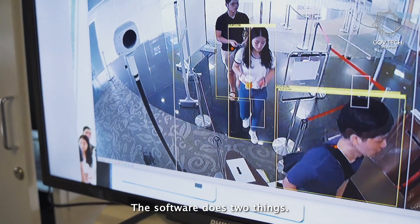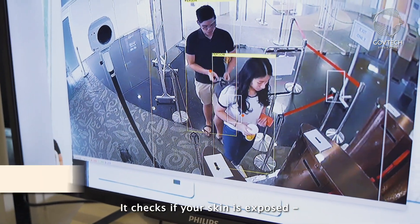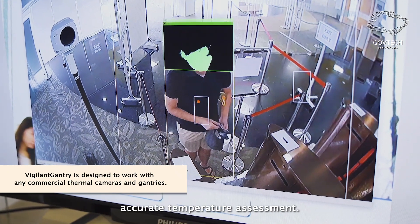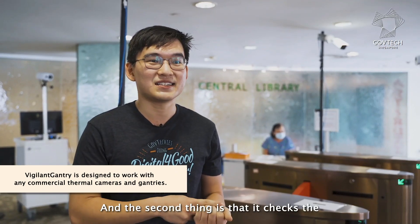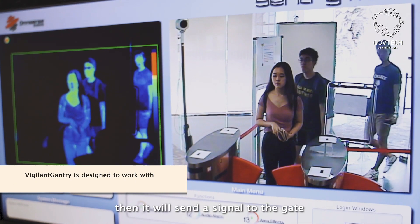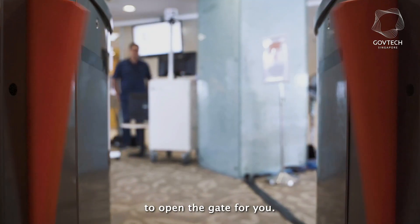The software does two things: it checks if your skin is exposed and if there is sufficient skin for us to make an accurate temperature assessment. The second thing is that it checks the thermal camera to make that temperature assessment, and if these two checks pass then it will send a signal to the gate to open the gate for you.